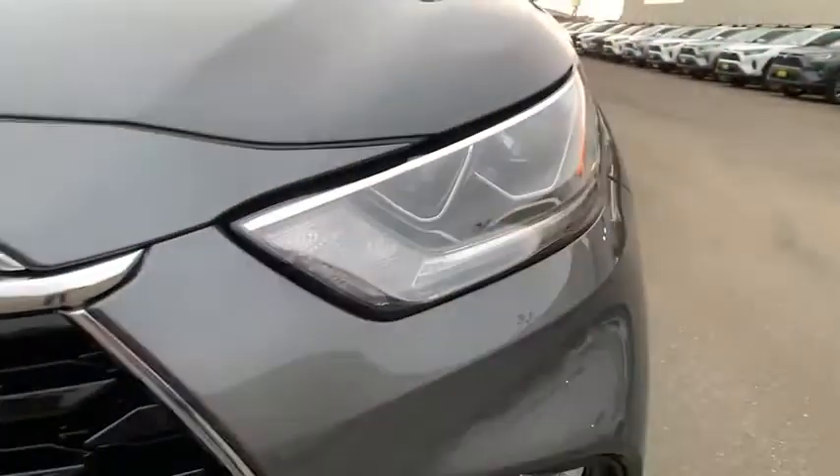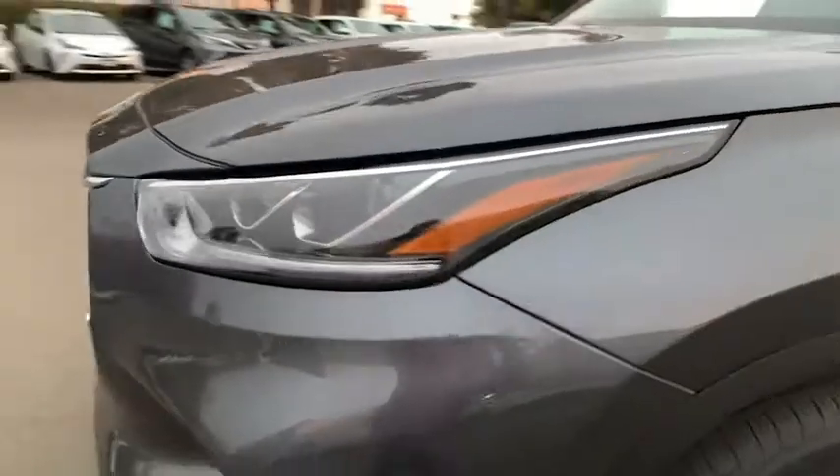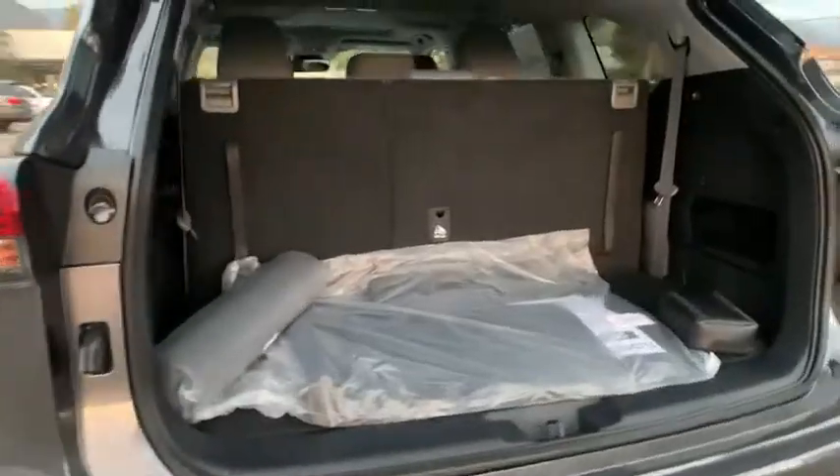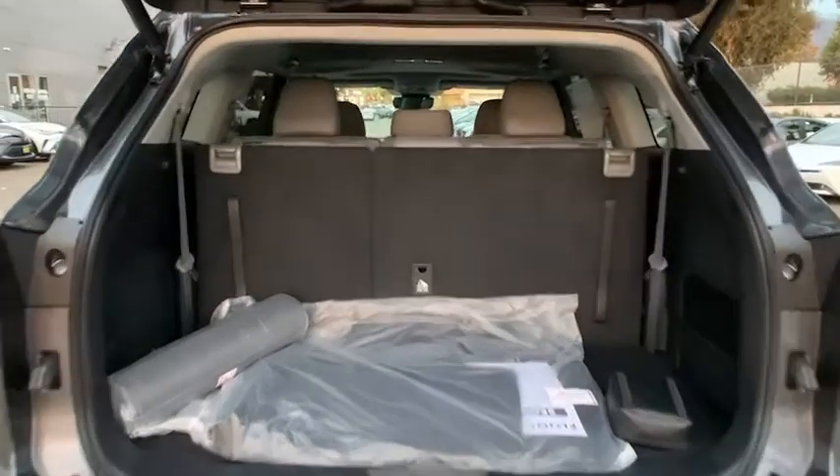Additional features include keyless entry, Bluetooth, leather-wrapped steering wheel, power steering, adjustable steering wheel, cruise control, keyless start, four-wheel disc brakes, and auto-dimming rear view mirror.